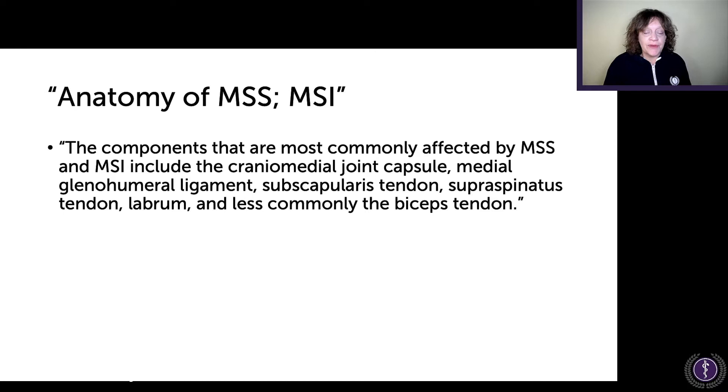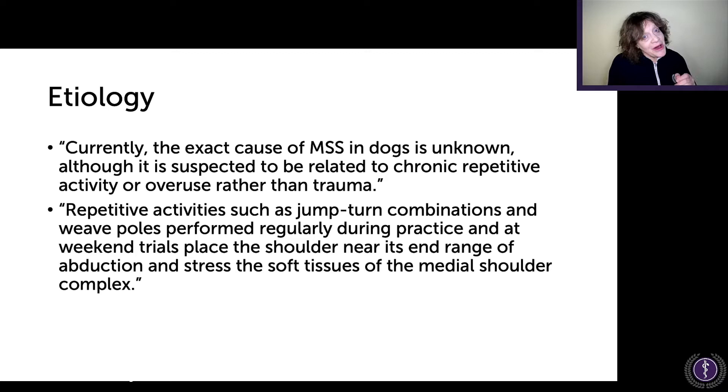The components most commonly affected by medial shoulder syndrome and instability include the cranial medial joint capsule, medial glenohumeral ligament, subscapularis tendon, supraspinatus tendon, labrum, and less commonly the biceps tendon. Currently, the exact cause is unknown — wastebasket. Although it is suspected to be related to chronic repetitive activity or overuse rather than trauma. We know that athletic performance dogs, especially those doing weave poles, are at risk for weakening that joint structure.